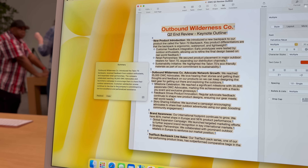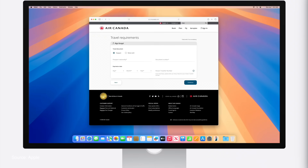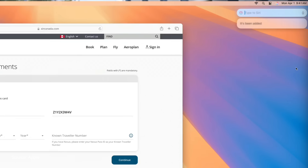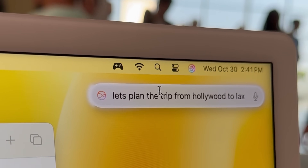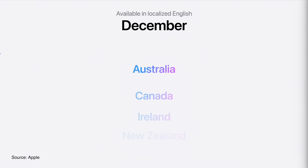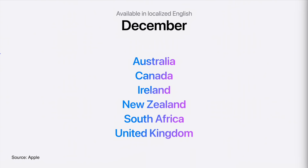Imagine Siri can understand your personal context and retrieve information based on what you're working on. Apple is continuing to focus on Siri, promising context awareness and the ability to draw on ChatGPT within the system soon.